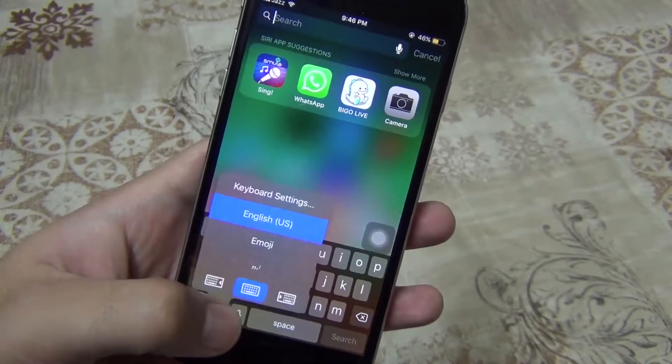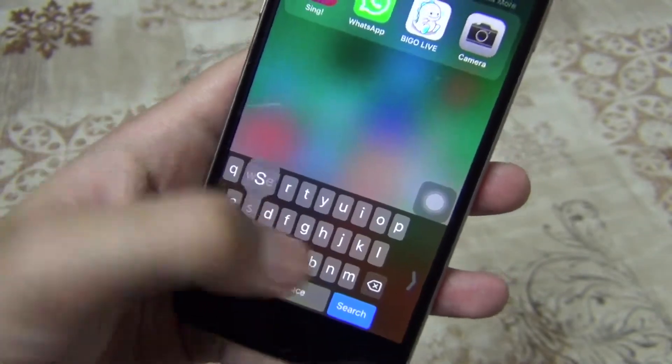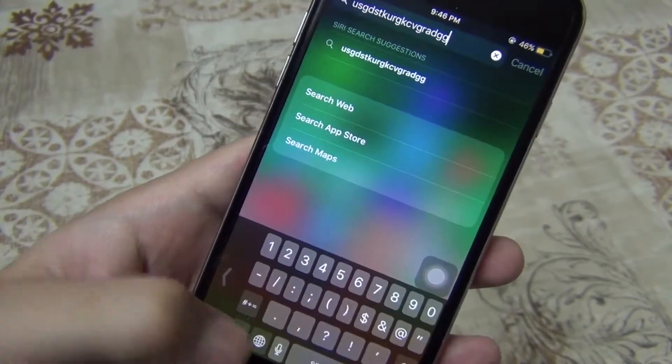The next feature is the one-handed keyboard. iOS 11 brings a one-handed mode for iPhone 6 and higher. Tap and hold the globe icon, then tap on the left or right docked icon to engage one-handed mode. It's a useful addition in iOS 11.